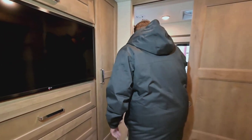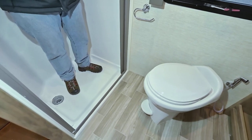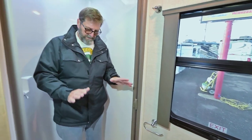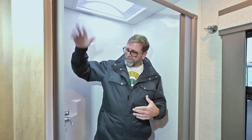Now take a look at this bathroom. On every coach you look at, you have a high step to get into the shower. This is the first time I've ever seen a coach with a floor-level shower access. So if you have hip or knee problems or any mobility issues, this is the one to get. We've also got a retractable shower curtain — I can pull it out, put it away, and it cleans itself when it retracts.